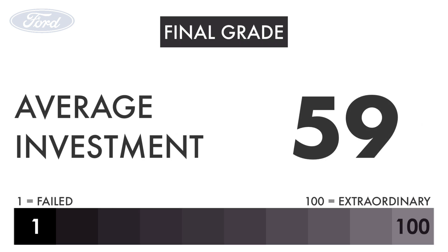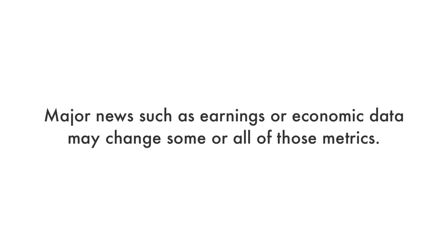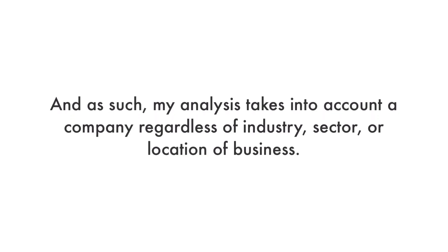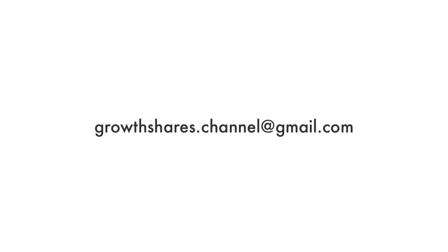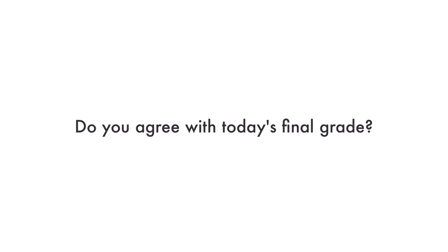Based on my complete analysis of the Ford Motor Company, it has a final grade of 59, which makes it an average long-term investment. My final grade doesn't necessarily mean I'm bullish or bearish on the company. Major news such as earnings or economic data may change some or all of those metrics, and my analysis takes into account a company regardless of industry, sector, or location of business. Leave a comment below on what company I should analyze next, and let me know if you agree with today's final score. If you want me to analyze more companies, hit that like button, subscribe to my channel, and share this video with other investors. And as always, take care of your money.